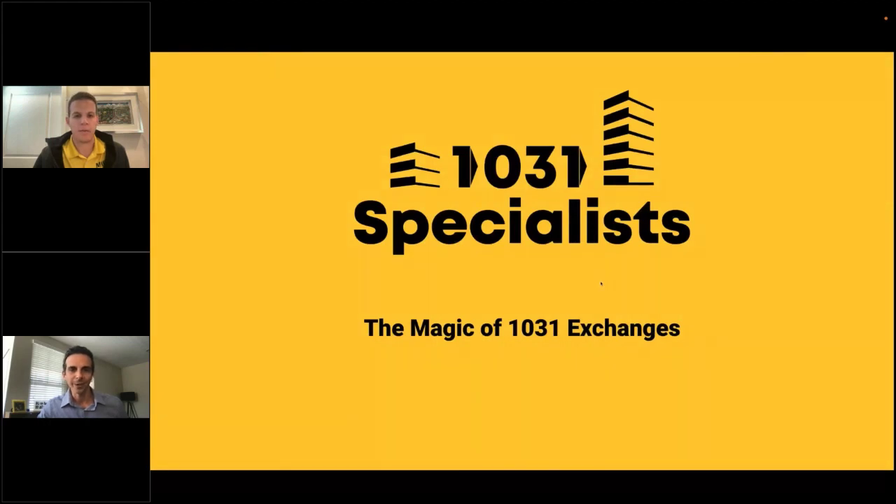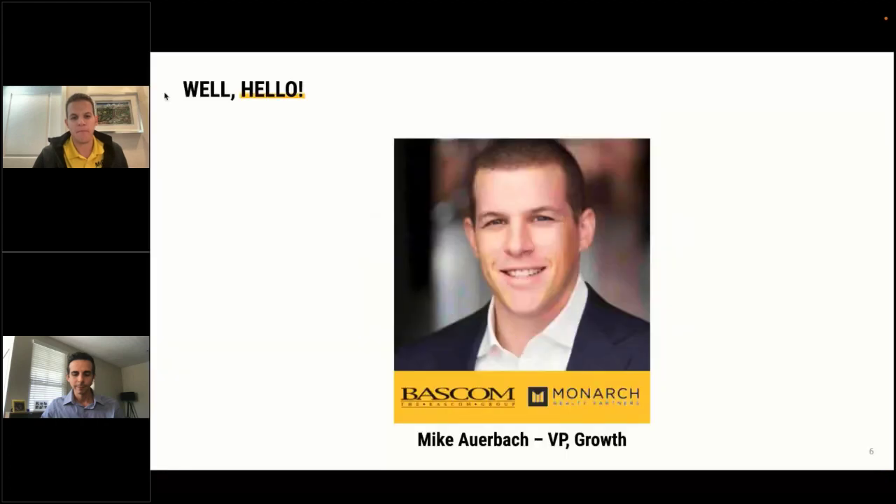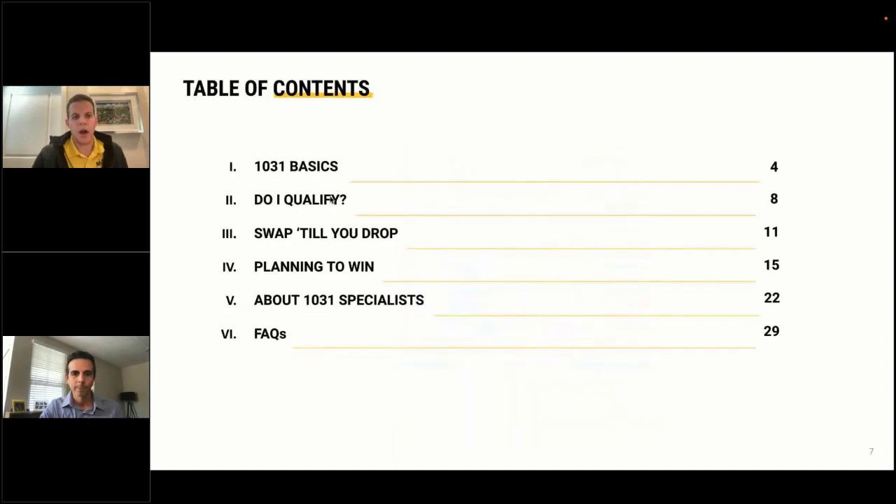Thanks, Aristotle. Good afternoon everyone, my name is Mike Auerbach, a partner at 1031 Specialist. We're a qualified intermediary — also known as an accommodator on the West Coast — helping clients defer taxes and maximize gains on real estate. I started my career about 10 years ago in commercial real estate, have been around a billion dollars worth of transactions as a commercial investment sales advisor, and later worked at Bascom acquiring value-add multifamily properties, really understanding and utilizing the 1031 exchange to compound and expand our portfolio.